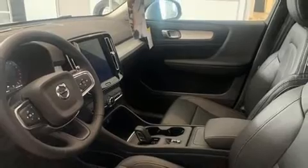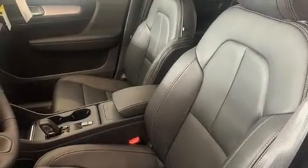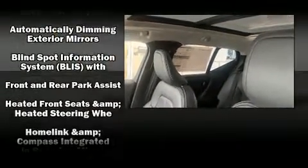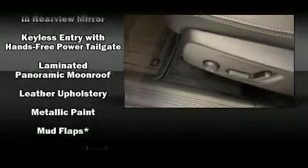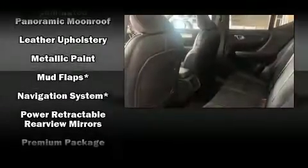Volvo ensures the safety and security of its passengers with equipment such as dual front impact airbags with occupant sensing airbag, front side impact airbags, traction control, brake assist, anti-whiplash front head restraint, a panic alarm, an emergency communication system, and four-wheel disc brakes with AVS.